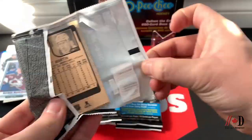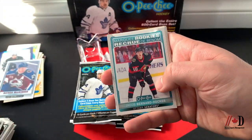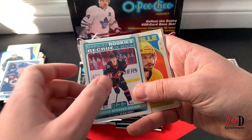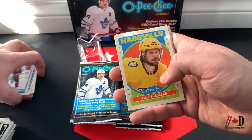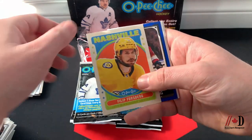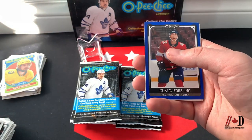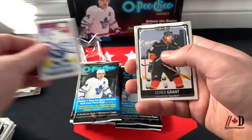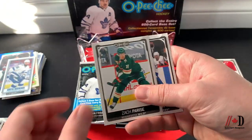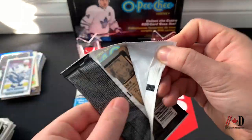Still no numbered parallels yet. Nick Ritchie, John Tavares, Marquee Rookie of Jacob Bernard-Docker for the Sens — a real nice PC card. The Filip Forsberg retro — looks like he's chewing on his mouth guard — he's been in trade talks recently so that's a card to watch for the deadline. Gustav Forsling blue border, Nikita Kucherov tall boy, Derrick Grant, Samuel Blais, Zach Parise, and Matt Martin.